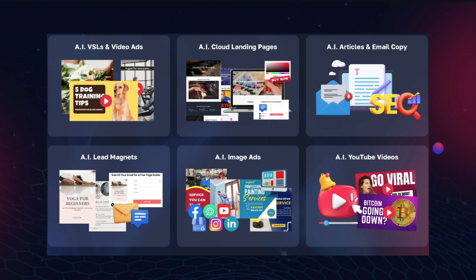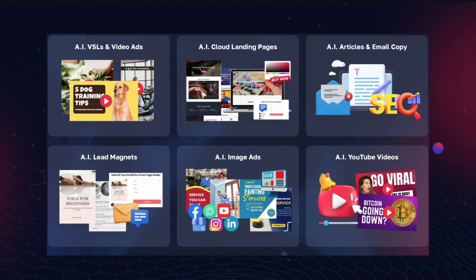This creates just about every sort of marketing material you could possibly need. We're talking AI VSLs and video ads, AI cloud landing pages, AI articles and email copy, AI lead magnets, AI image ads, YouTube videos, AI proposals and letterheads for your agency to help get clients, AI-generated images by just entering a keyword — you can make images from scratch — AI press releases, business cards for your agency or your client, social graphics, and far, far more than that, all by entering a keyword.